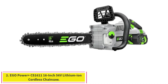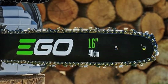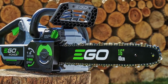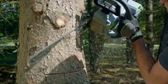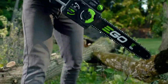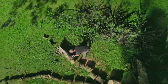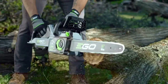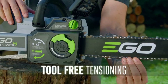Number 2: EGO Power Plus CS1611 16-inch 56V Lithium-Ion Cordless Chainsaw. The EGO Power Plus is a workhorse of a battery-powered saw and was one of the top performers in the category. It claims to be a 40 cubic centimeters equivalent saw, and we believe that because it outperformed the 30 cubic centimeters ECHO CS310. It never slowed or bogged down in any of our testing, even cutting up large firewood logs. We even tested it on 20-inch to 24-inch logs, and it was able to cut through those as well, though with a bit more effort due to them being larger than the bar size.